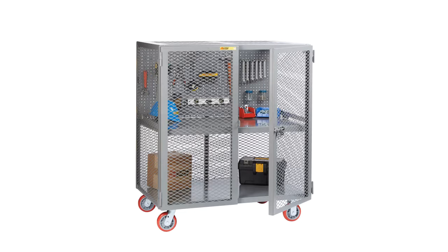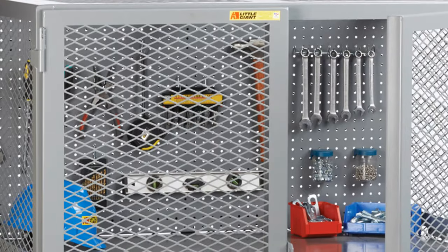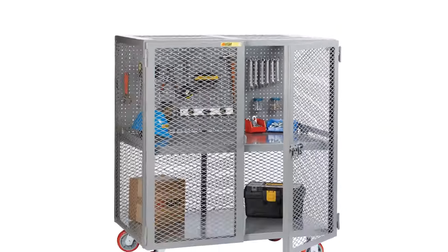The Little Giant security cart with pegboard tool storage is perfect for your lean manufacturing shop, efficiently organizing tools, supplies, and equipment without clutter. The 16-gauge steel pegboard with holes one inch on center accepts standard pegboard hooks. The welded construction and heavy-duty steel mesh provide visible storage and security for all of your items.